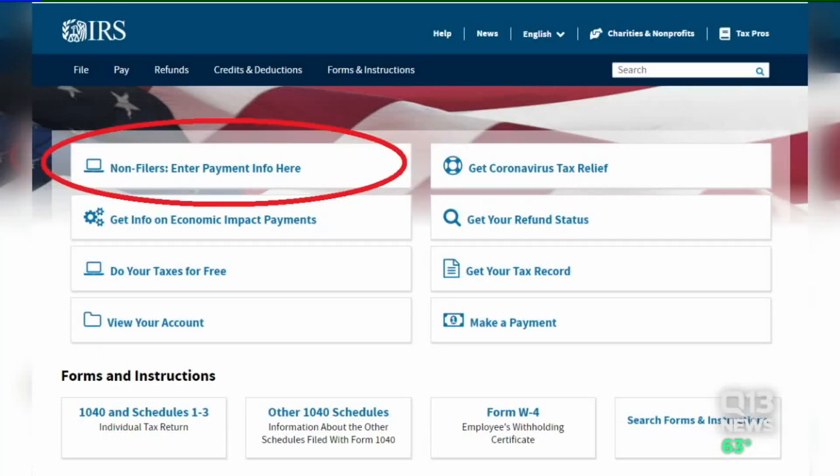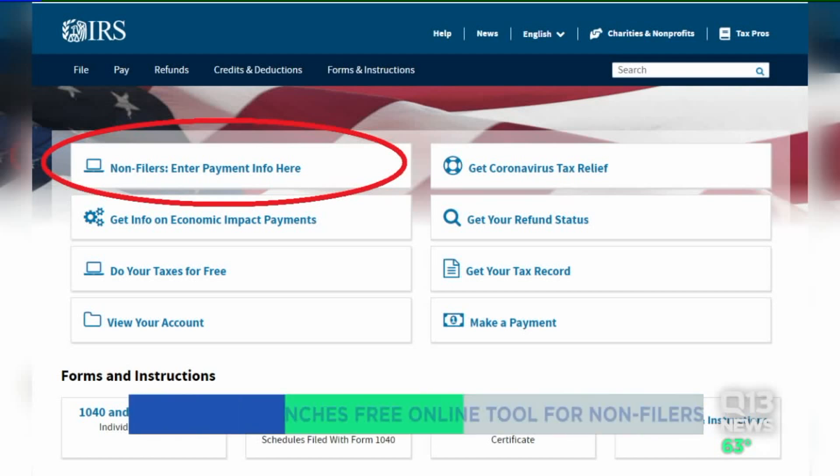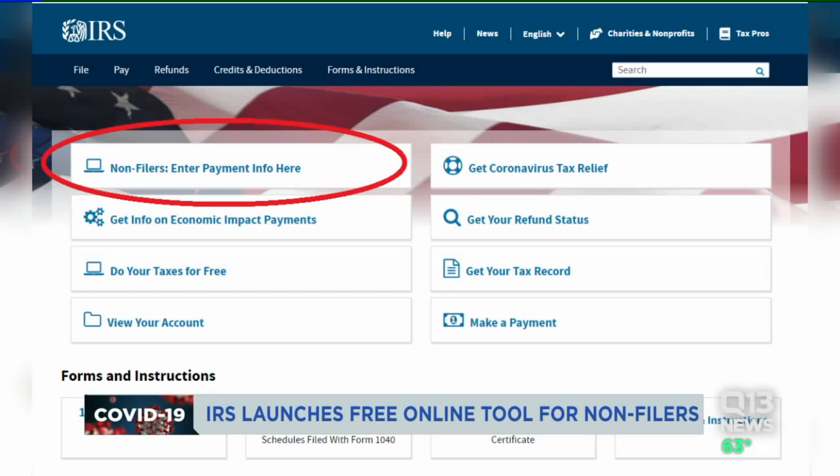The IRS also launched a free online tool for people who didn't file a tax return in 2018 or 2019, or if you made under $12,200 last year. On the IRS.gov website, there's a link at the top for non-filers, and it looks like this. You need to provide your personal information like Social Security, address, and dependents and their Social Security numbers. Once your information is confirmed, you'll get a check either direct deposited or mailed to you, and you won't be charged any taxes.